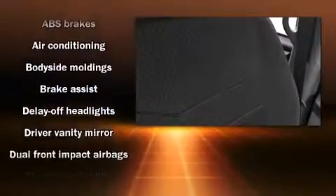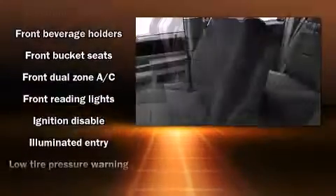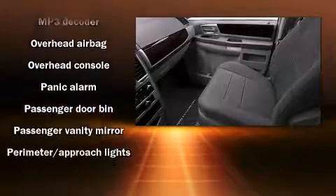Chrysler also prioritized safety and security by including dual front impact airbags, head curtain airbags, traction control, anti-whiplash front head restraints, a panic alarm, and four-wheel disc brakes with ABS.